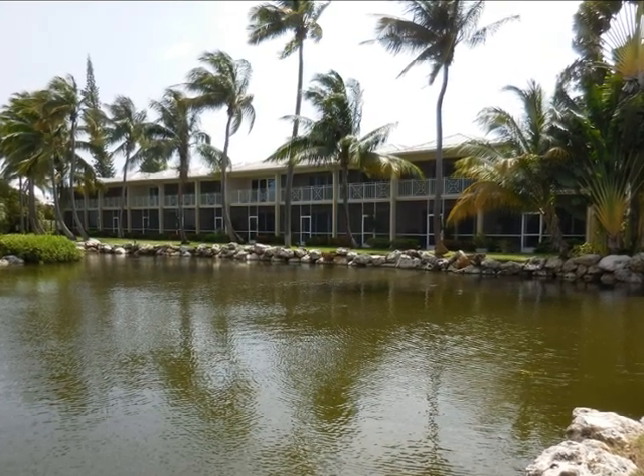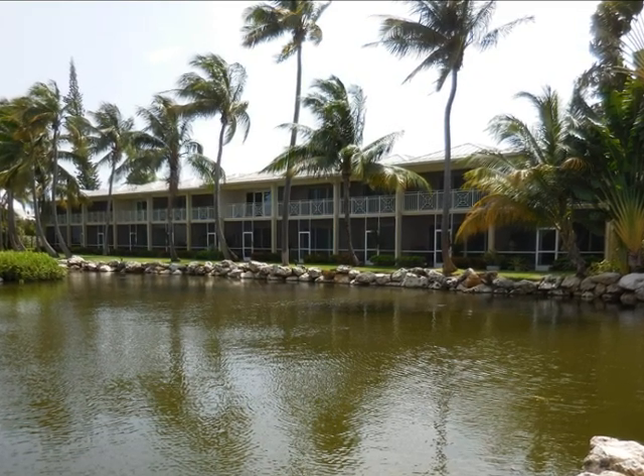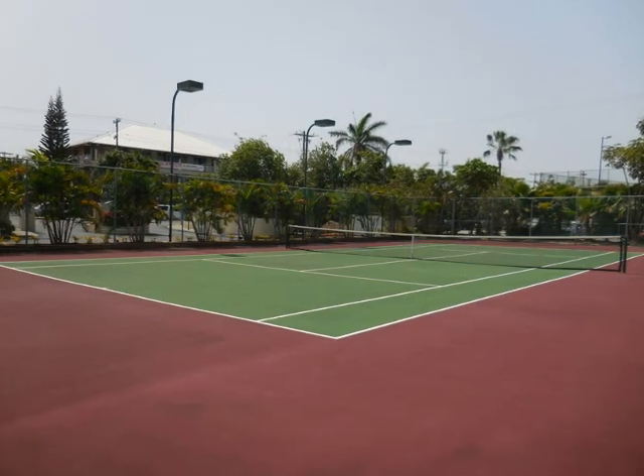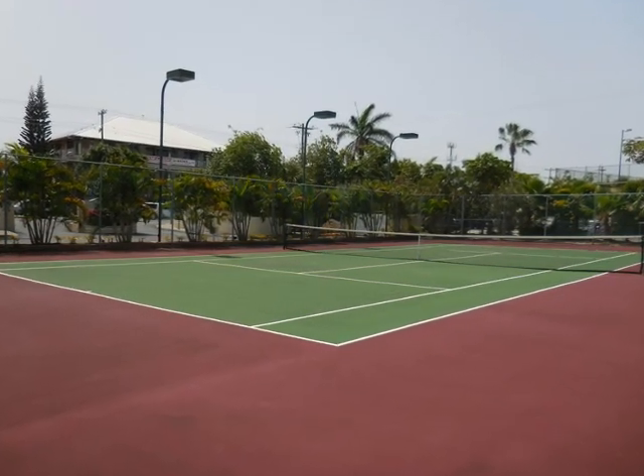The pond is a natural habitat for birds, turtles, and iguanas. The lighted tennis court is well maintained and ready for you.